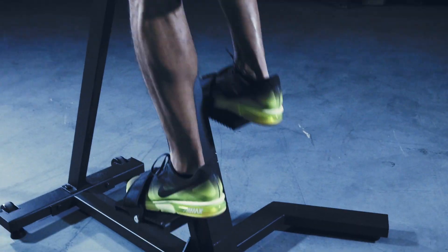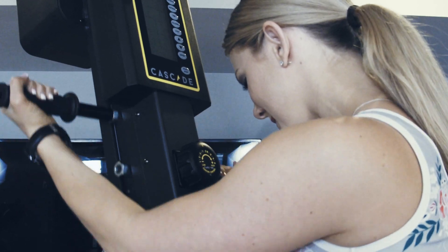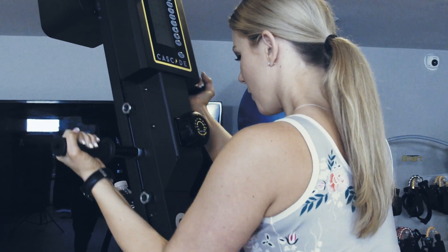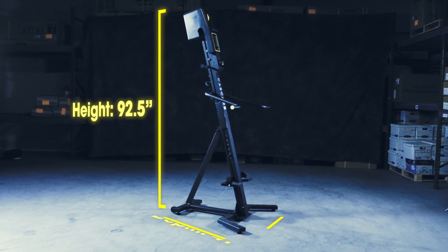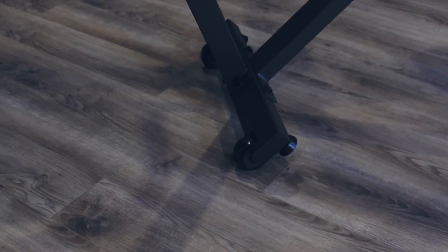Climb against gravity for a smooth, low-impact total body workout without any stress or pounding on your joints. Climb at your own pace, or even switch to the stationary handrails to focus on lower body only. Perfectly sized, with a small footprint, this Climber fits under an 8-foot ceiling and rolls easily on the transport wheels.